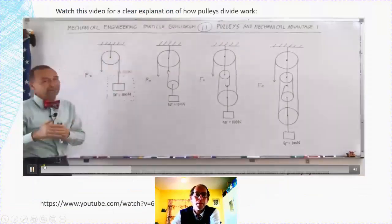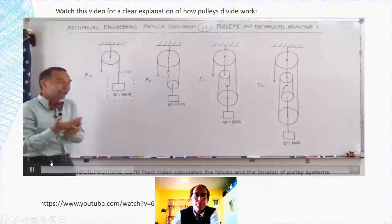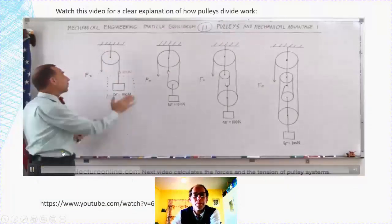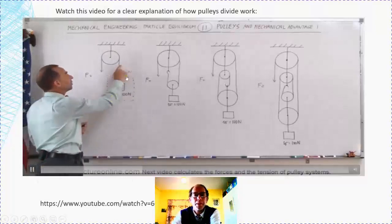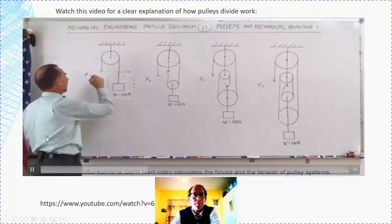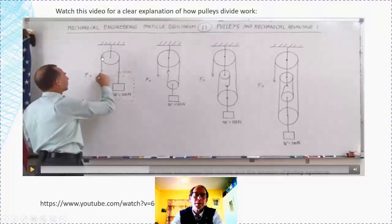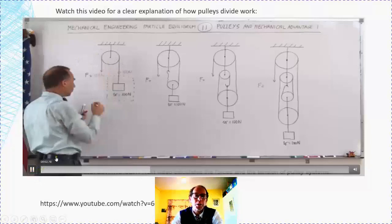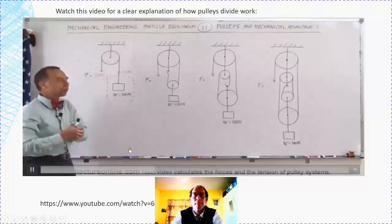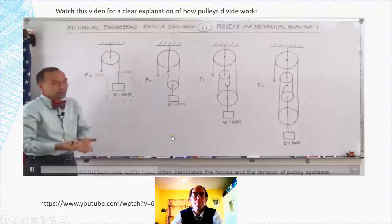The pulley doesn't have any friction — of course, that's never truly the case; there's always some moment of inertia. But if we consider them small enough to ignore, then if the tension here must equal the tension there, the force must be 100 newtons. So this is the fixed wheel pulley. What you pull here, you must pull the same force — you don't get a mechanical advantage. But if you pull at an angle and use your body weight, you get an advantage. You simply redirect the force; it's easier to pull down to pull the object up rather than lifting it directly.